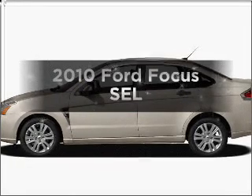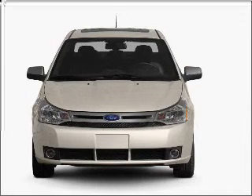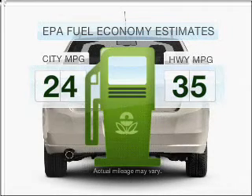Check out this 2010 Ford Focus. If you're looking for a first-rate auto, this one could be yours today. Save your money — make fewer trips to the gas station to fill your tank when driving this fuel-efficient vehicle.